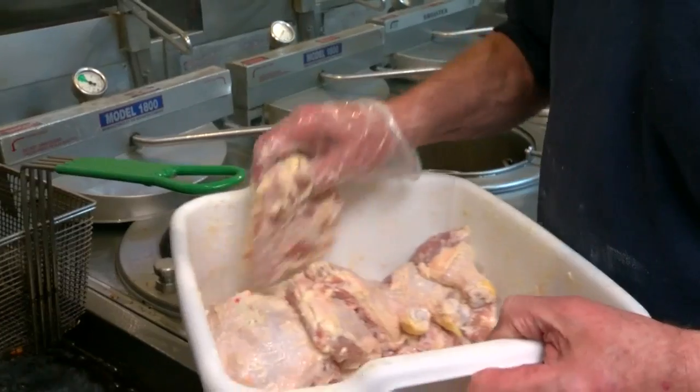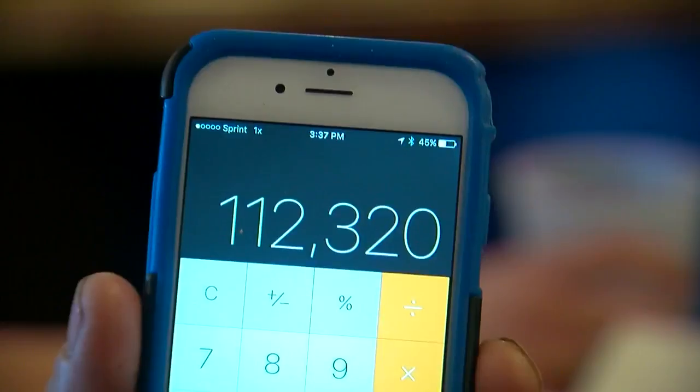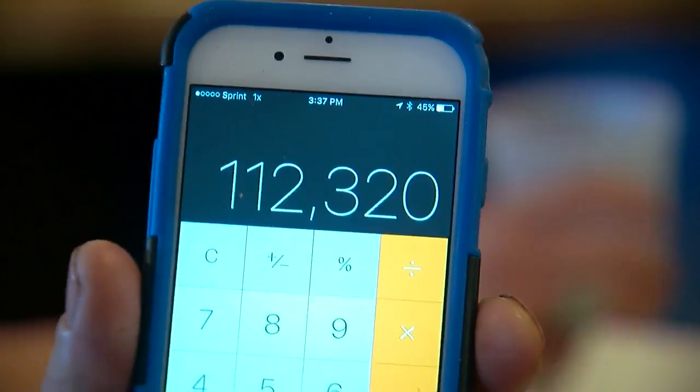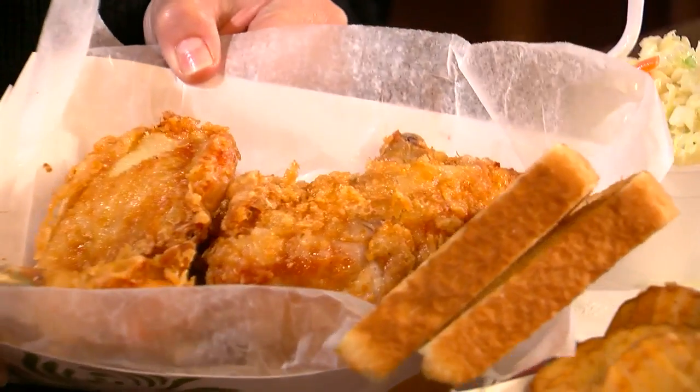In 1972, they put in chicken. Anywhere from 60 to 100 cases a week, depending on the time of year — anywhere from there to 120,000 pounds. That is a shocking amount of chicken for a restaurant this size in a small town. The secret? They soak it in a salt brine, so it gets really juicy, and then when it's broasted, it's just yummy.